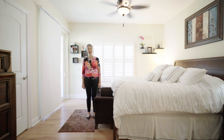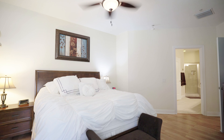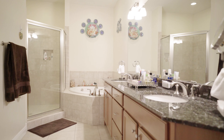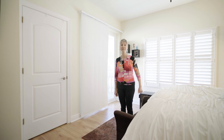Here we are in the master bedroom. This room has a little balcony off of it. It has two walk-in closets, a large master bath with a separate tub and shower and double vanities. And of course high ceilings up here as well.